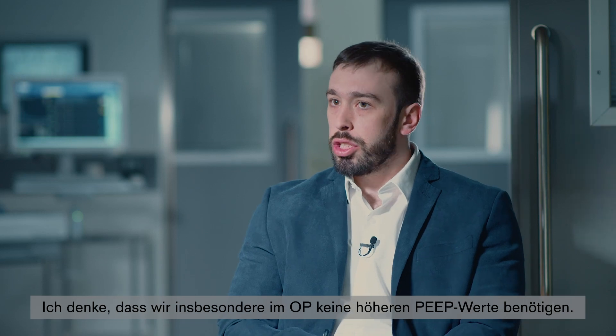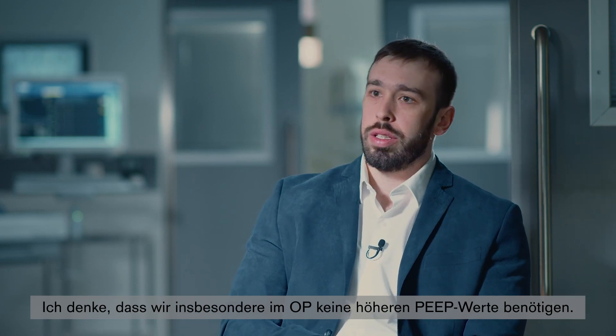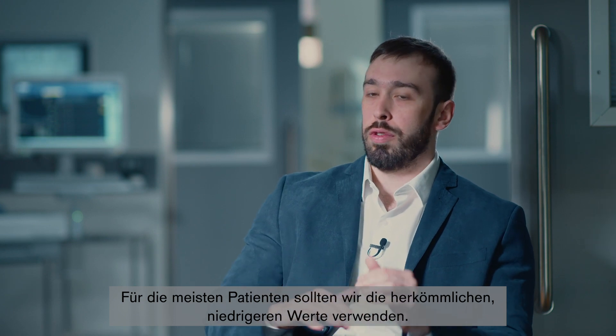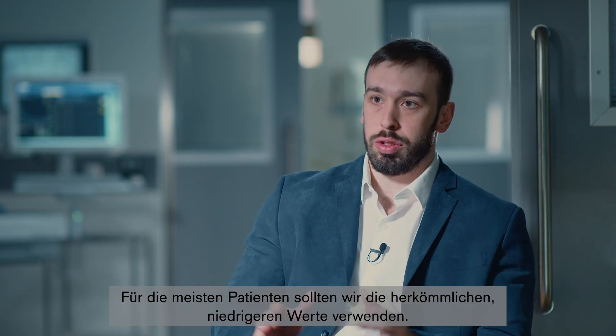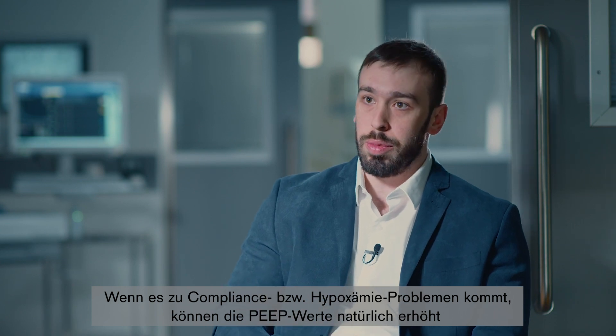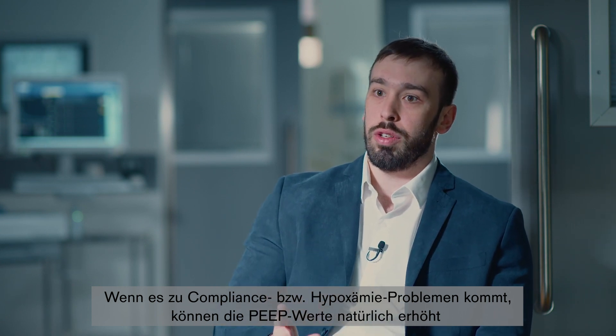I think in the surgical room specifically, we don't need higher levels of PEEP. We should keep with the traditional lower level for the majority of patients. Of course, when we have problems with compliance or hypoxemia, an increase in PEEP levels and maybe recruitment maneuvers can also be used.